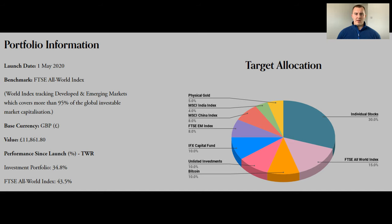For anyone new around here, let's go through my portfolio details and target allocation. I started this portfolio back in May 2020 and my benchmark is the FTSE All World Index, which I'm currently trailing by a little bit. I'm currently up 34.8% whereas the FTSE All World Index is up 43.5%, and this portfolio has been going for around a year now.